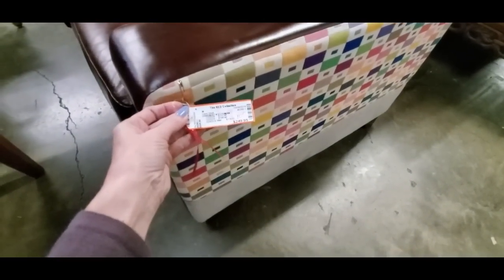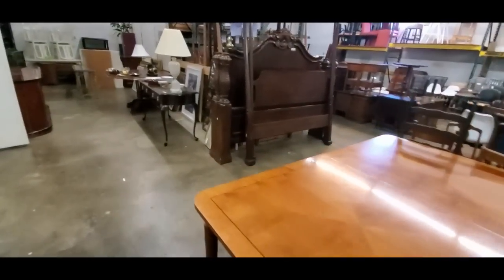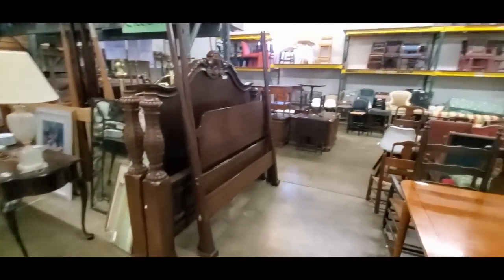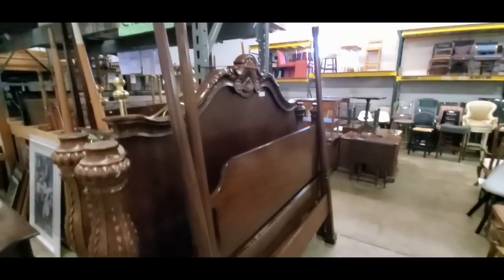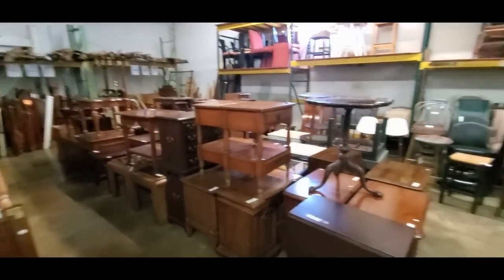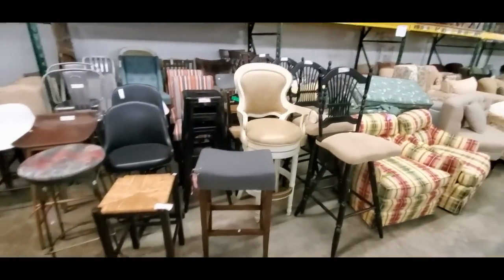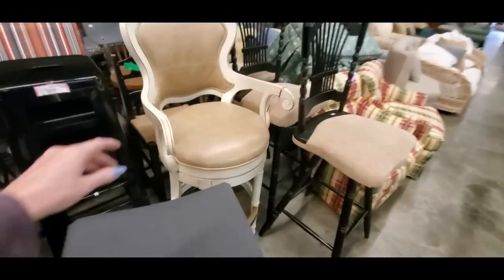Oh, that is cool. It has a little matching ottoman with it. That's awesome — it's only $100. You get the love seat and the ottoman for $100. This is a little clearance section over here. I don't think I'm going to find the chest of drawers back here, but look at all the chairs — oh my God, all the chairs.